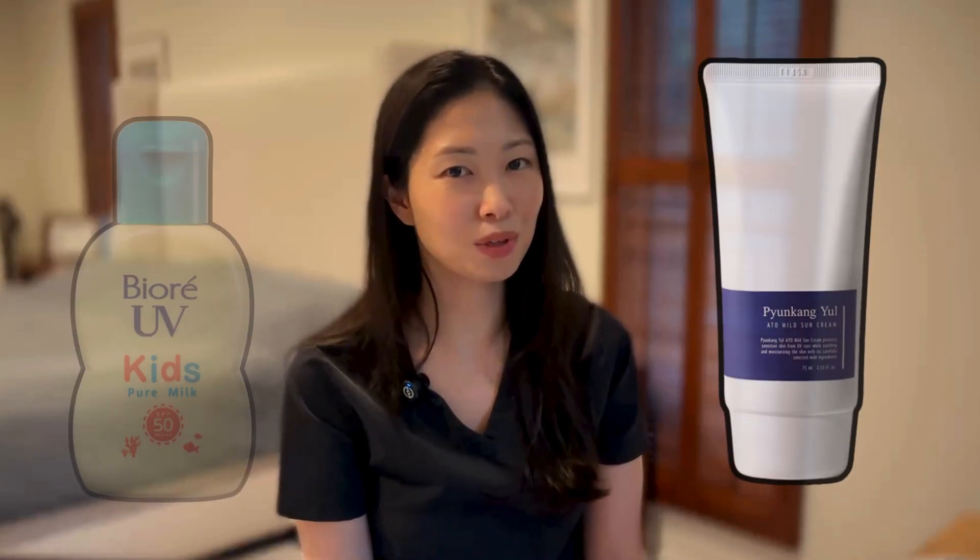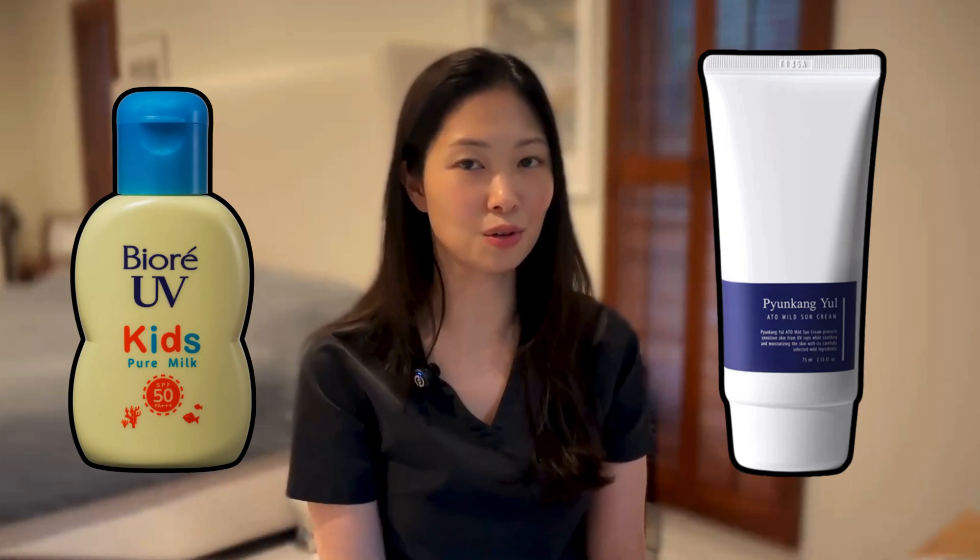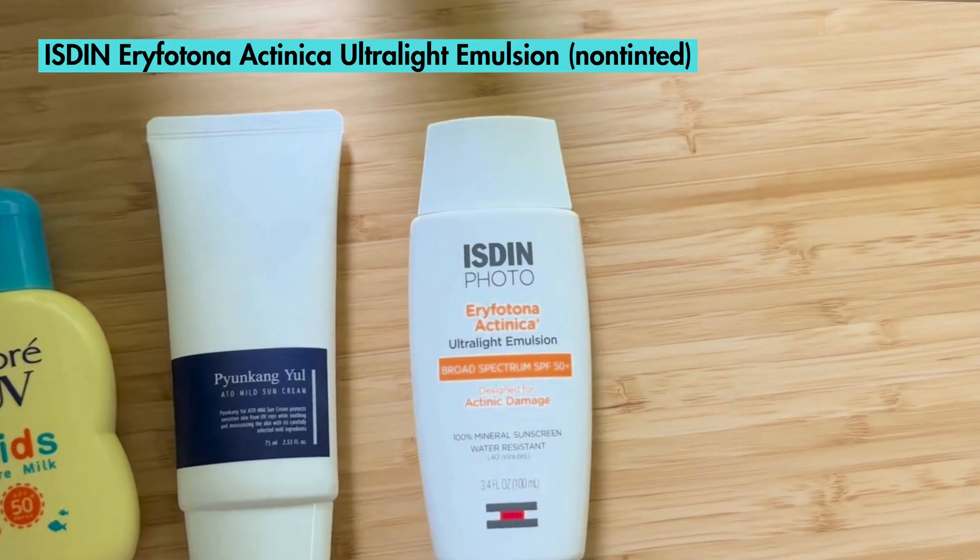Number three: Isden. The previous two I mentioned, I tolerate and consider them good enough, but not great and not amazing. They are what they say they are — actual mineral sunscreens — and they're affordable, and if you're not picky, they're good enough for most people, especially for the price. This Isden one, though, I actually like. It doesn't change the way that my skin looks or feels, and it wears well by itself or with makeup. It's easy to spread, and I didn't notice as much of a white cast as with the Biore or Pyongang Yul options.